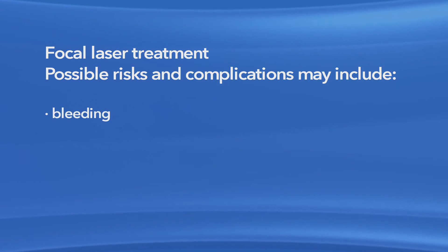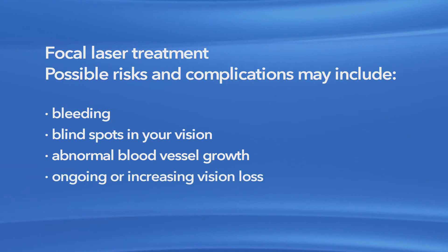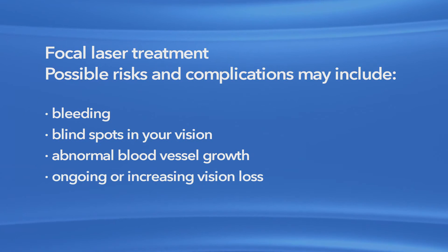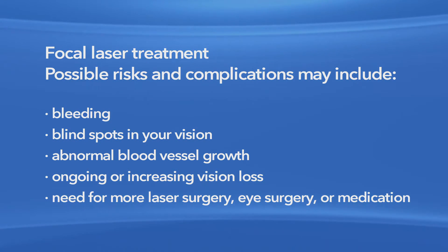Risks can include bleeding, blind spots in your vision, abnormal blood vessel growth, ongoing or increasing vision loss, and a need for more laser surgery, eye surgery, or medication. In some cases, medication injections may be an alternative to, or used along with, laser surgery.